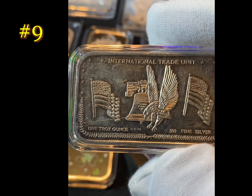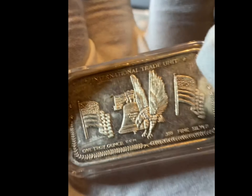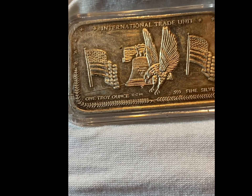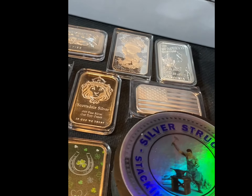International Trade Unit on Triumph. Engravable. No year. Awesome design - flags and the eagle. You can't go wrong there.